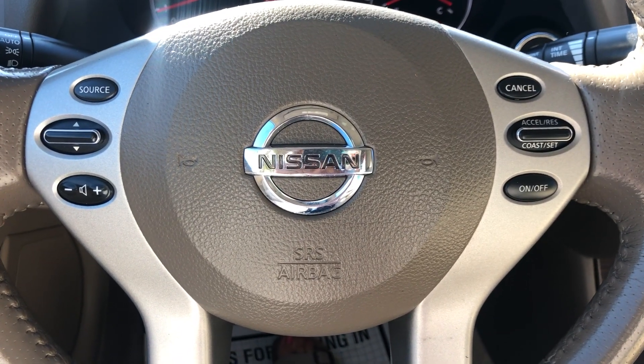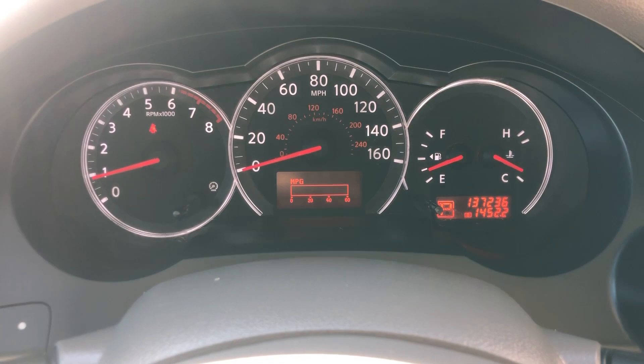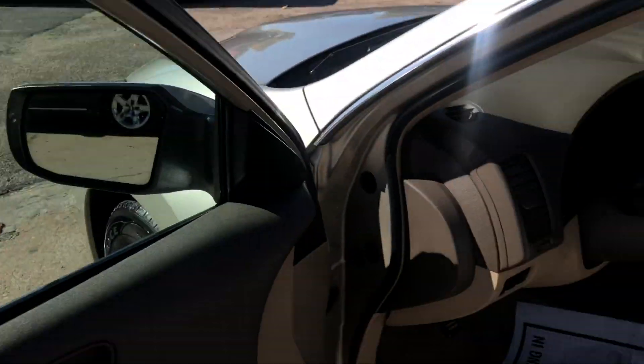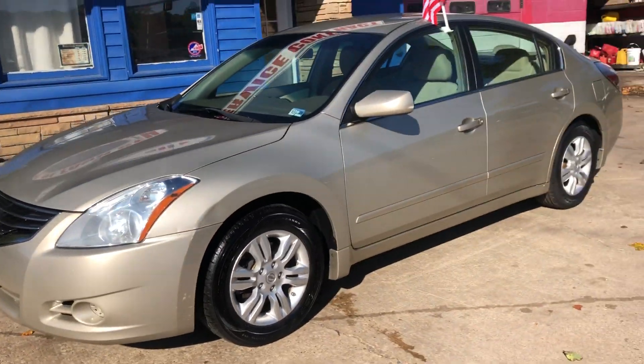Control your volume and radio settings on here. Cruise control on the steering wheel as well. 137,000 miles. Come in today and check us out.